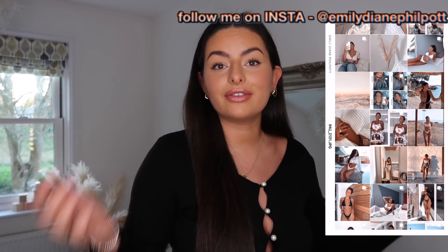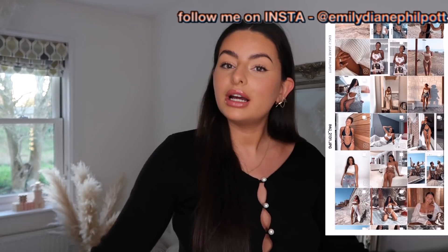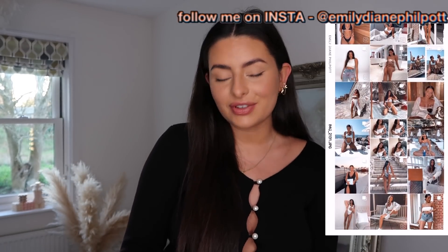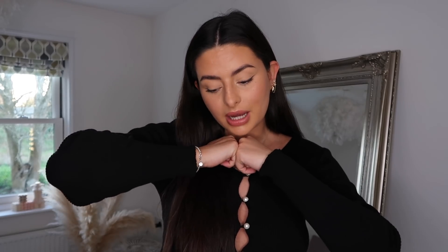Hey guys, welcome back to my channel, or welcome if you're new here. Today's video is solely focused around Boohoo. For reference on sizing, I'm around five foot six in height and typically between a size 10 and 12 in UK clothing. Everything will of course be linked down below in the description.